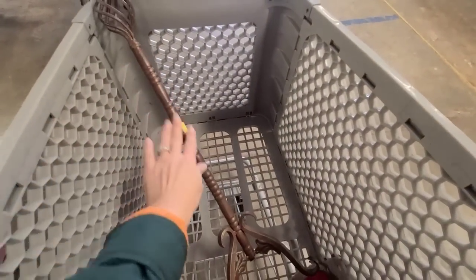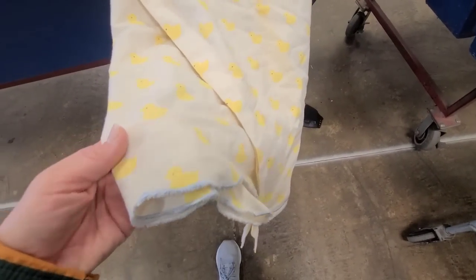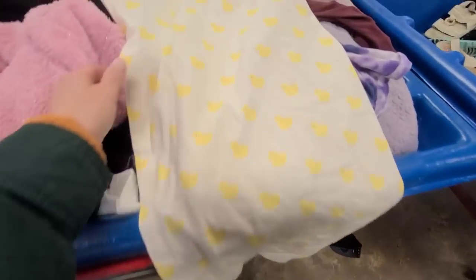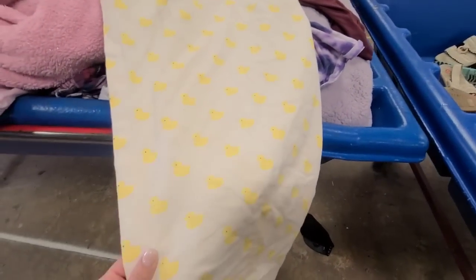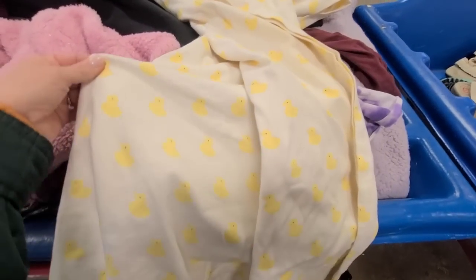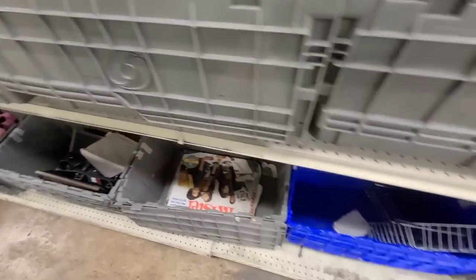I just found this adorable little duck shower curtain — it's from World Market. Unfortunately I see some stains on it, so I think I'm gonna leave it here, but it is adorable.